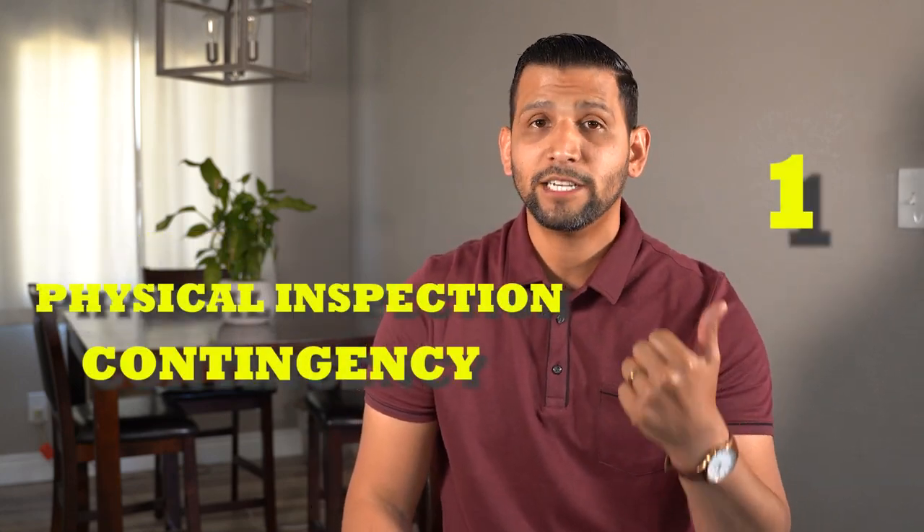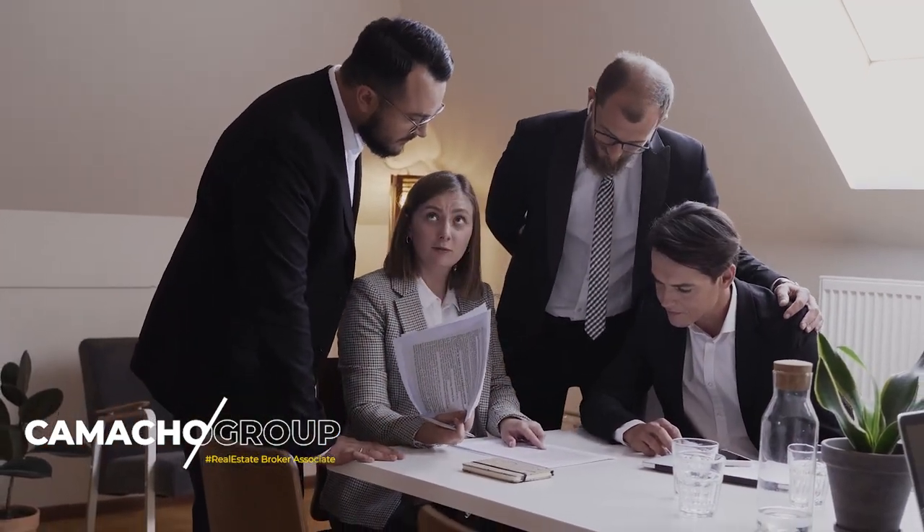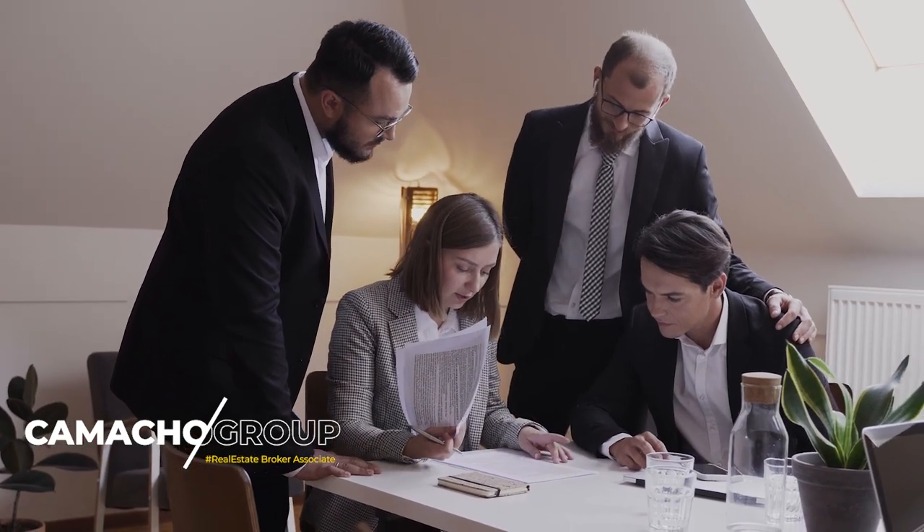Number one is your physical inspection contingency. Number two is your appraisal contingency. And number three is your loan contingency. The physical inspection contingency means we are writing this offer contingent on doing research on the title of the property and also doing research on the physical condition of the property itself. Walking through a property for five minutes is not going to determine whether or not we buy a half a million or million dollar property. We need to investigate — send a professional contractor in to look at the roof, plumbing, electrical, and really look at that home with a magnifying glass to make sure it's in good condition to move forward with. If anything comes up during that inspection, it gives us room to either negotiate with the seller or back out of the transaction if it's too much to take on. Or if it's all good, we move forward.